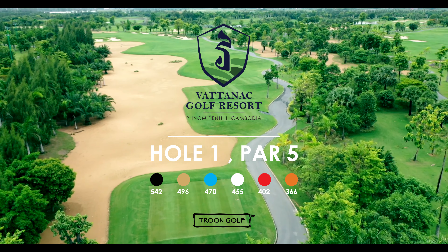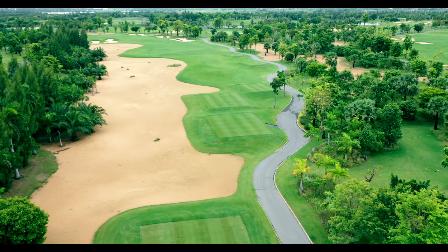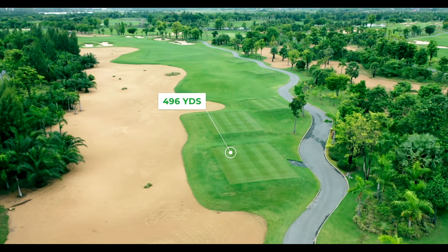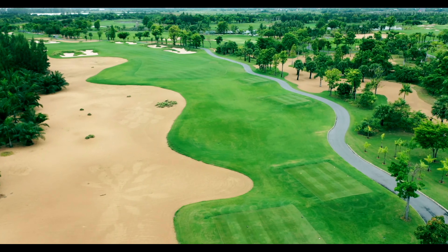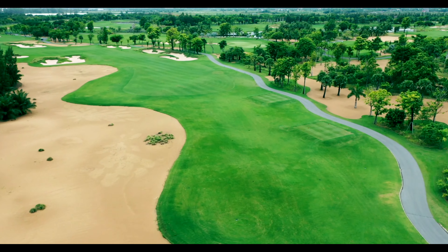Hole number one on the east course is a 496 yard par 5 with a stroke index of 12. Waste bunkers guide the left and the right of this hole all the way up into the green. Right is definitely better than left off this tee as it opens up this double dog leg hole, which goes left and then back right towards the green.